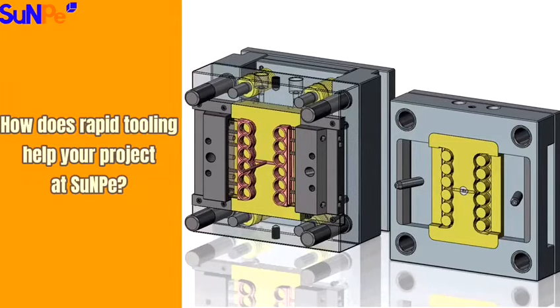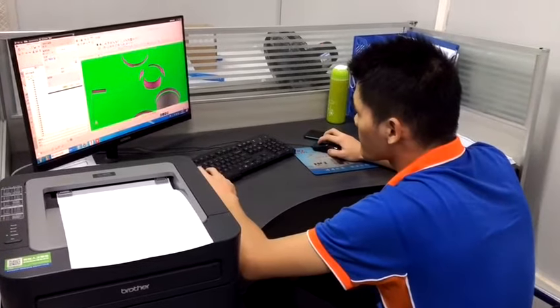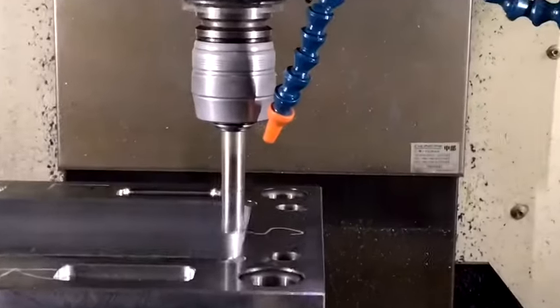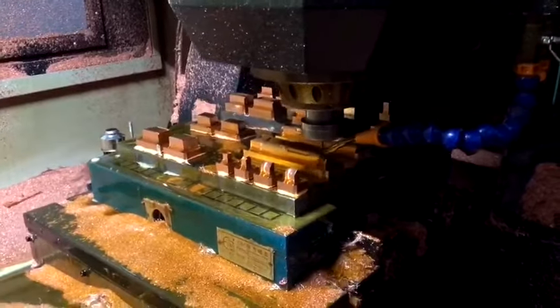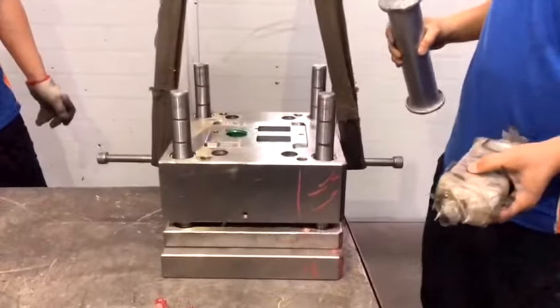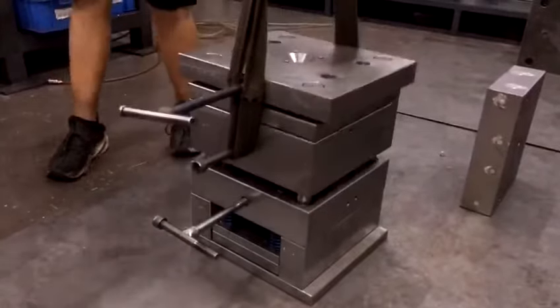How does RapidTooling help your project at Sampi? Sampi provides RapidTooling services for prototype mold and low-volume production for both injection and die casting. With two independent tooling workshops in-house, we can offer one-stop service from tooling design and tooling fabrication to production.